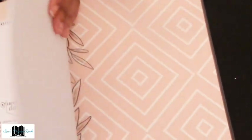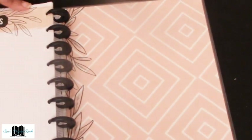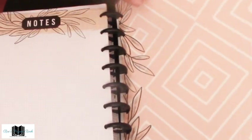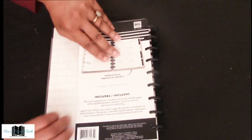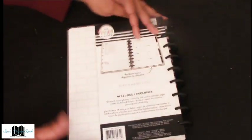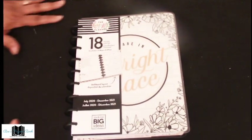We end with another peach background, a note section, and it closes with the white brick. That's it for the dashboard layout.